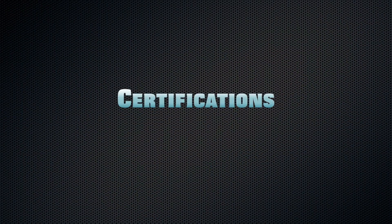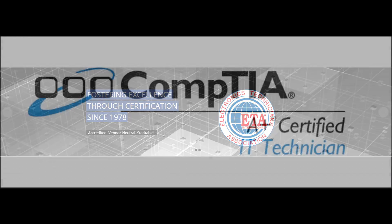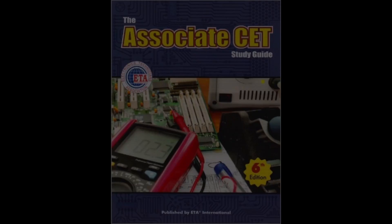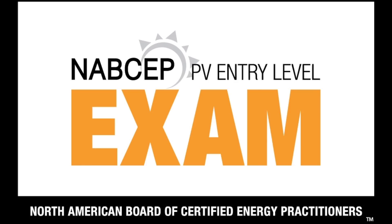After completing all three sections of the Applied Engineering Technology Academy, students can pursue their CompTIA A-plus Certification, Certified Electronic Technician Credential, CEA Mobile Electronics Certification, and Entry-level North American Board of Certified Energy Practitioners Certification.